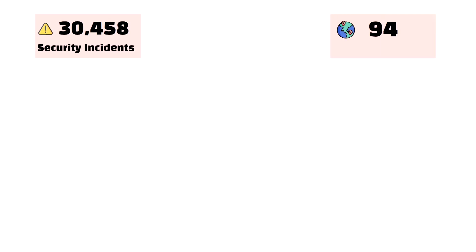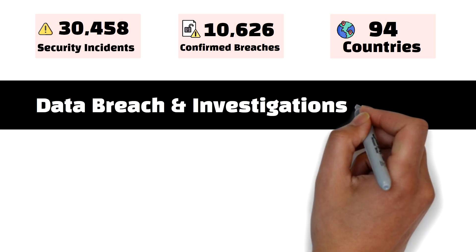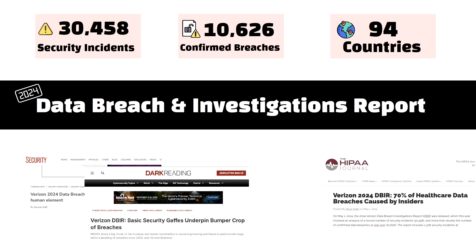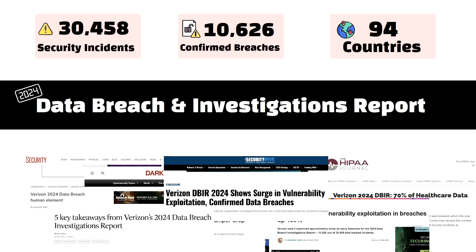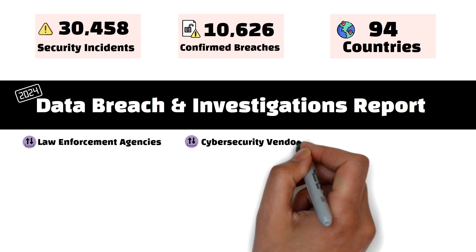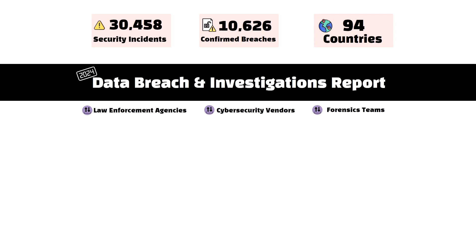With over 30,000 security incidences analyzed, the 2024 Data Breach Investigation Report, or DBIR, is one of the most widely respected and referenced reports in the cybersecurity industry. This report analyzed data contributed by law enforcement agencies, cybersecurity vendors, and forensic teams to offer the most comprehensive and data-driven view of the global threat landscape.